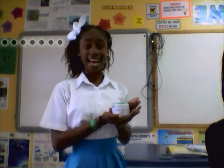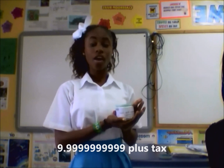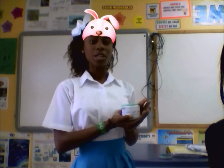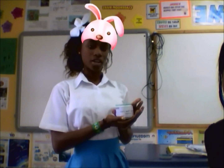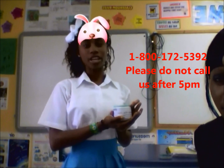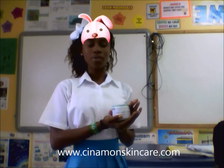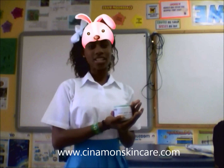It is for $9.99. You could use your credit card to order it — no shipping or handling. You must be 18 years or older to order. Please contact us at 1-800-172-5392 or visit www.cinemonskincare.com.